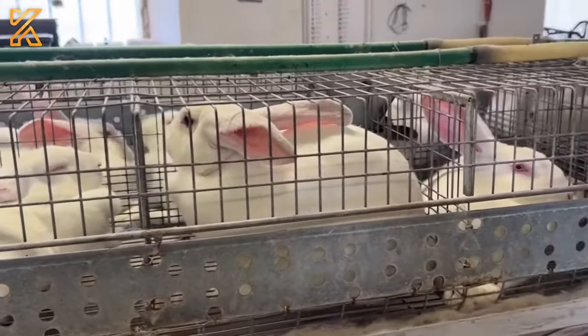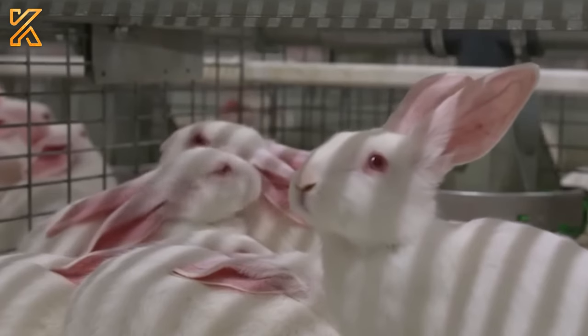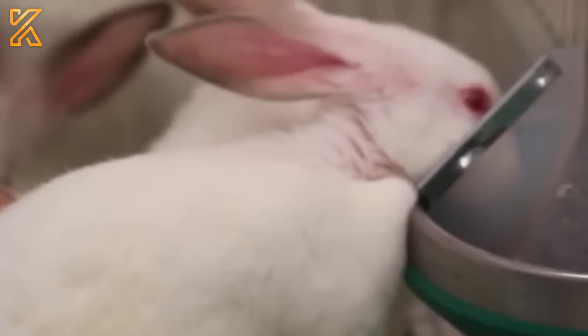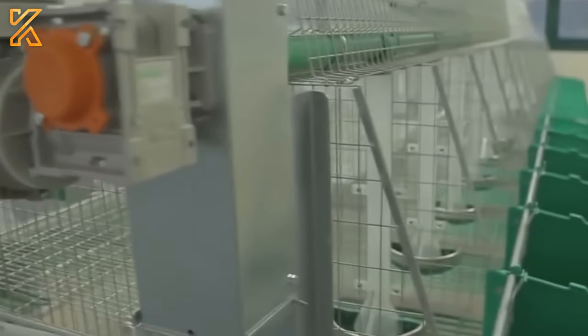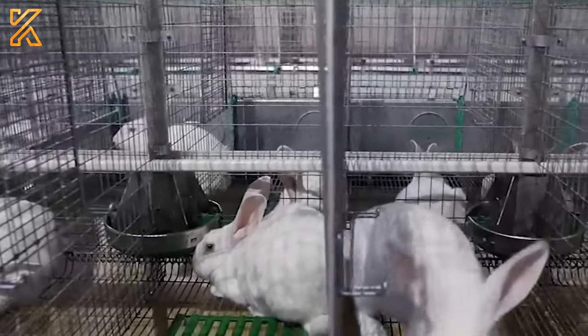Housing options for rabbits range from simple hutches to advanced systems such as wire cages or dedicated rabbit buildings. The primary purpose of providing housing is to protect rabbits from harsh weather conditions, predators, and diseases, while also offering a suitable environment for their development.